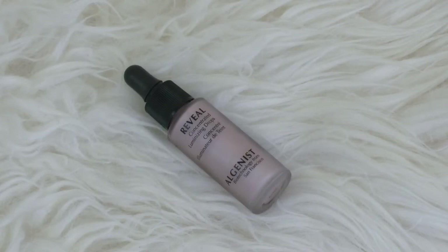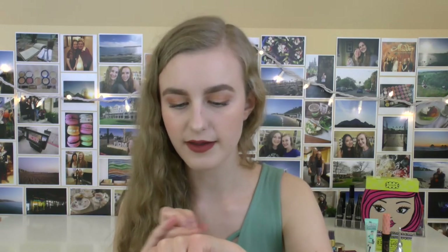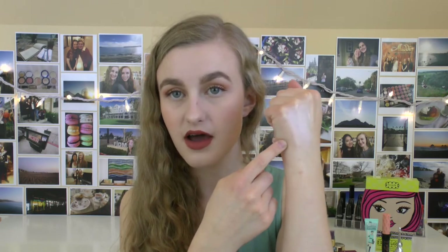The other shade is Rosé. I haven't tried this one out yet, but it's just a nice cool pink color. You guys know how I feel about pink highlights — I love them. And it's definitely more natural on my skin, but look at that glow — it's undeniable. If you guys want me to do a review on any of these products, let me know in the comments.